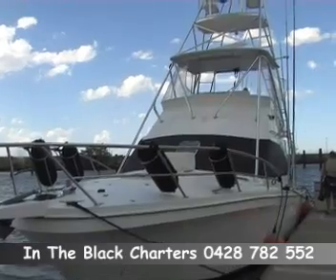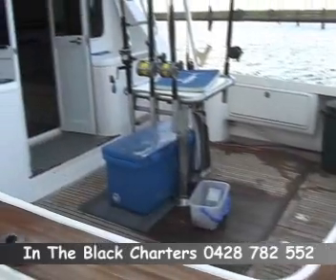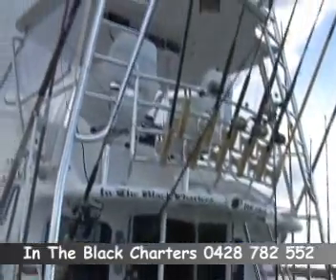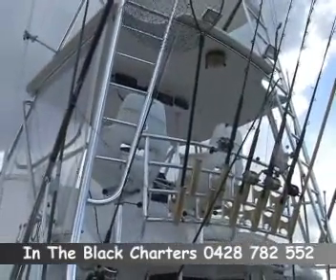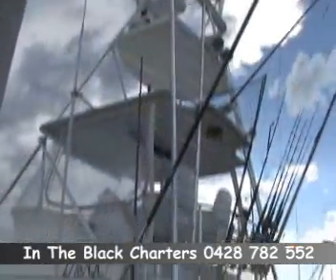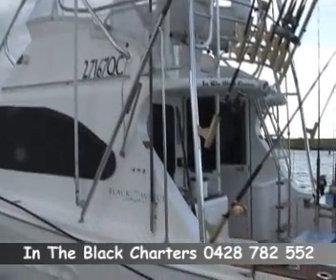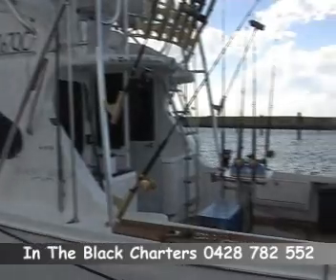Obviously with a boat like this it gives you a lot of options. You can fish bottom bashing like we're doing today, you can do the marlin season up around Cairns and a few day trips or overnight trips or even a couple of day trips out off the Cape and out on the wider ground. So it's fairly versatile isn't it? Yes, boats are purposely built for marlin fishing.